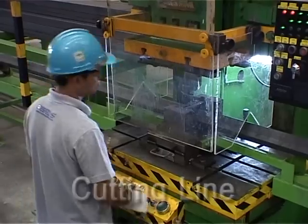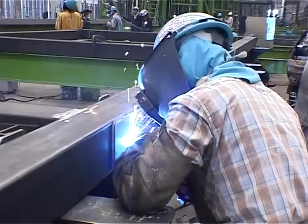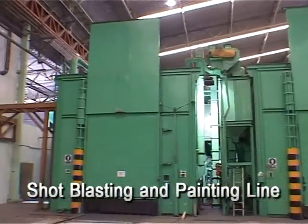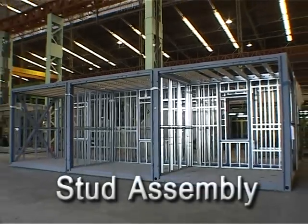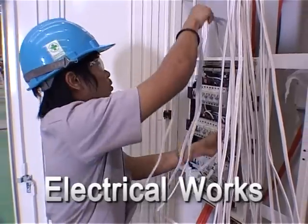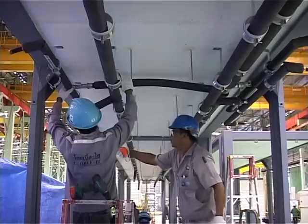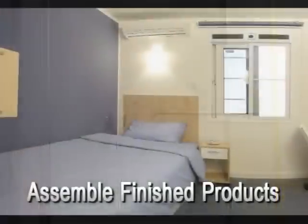Production in the facility consists of the cutting line, the drilling line, the shot blasting and painting line, the concrete line, and the stud assembly line. The clean finishing facility is dedicated to the installation of electrical works, the plumbing works, the interior decoration, and assembly of finished products ready for delivery.